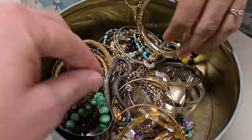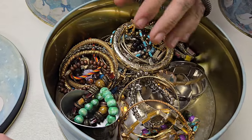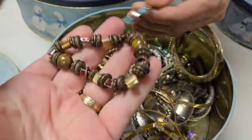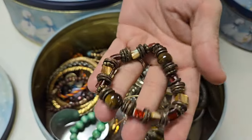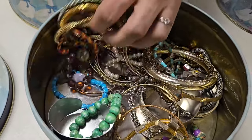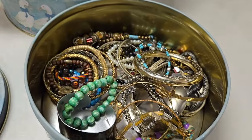Oh my — bracelet! I almost thought this was a snake for a moment. Wouldn't that be terrifying — open a tin, there's just a snake in there. This is heavy — feel that. Yeah, those are real stones too. That's a nice bracelet — that probably was expensive at one time.